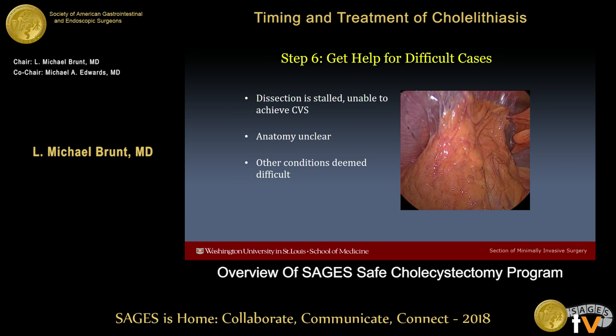Step six is to get help for difficult cases. If you're not making progress, if you can't get to the critical view, or if there's anything unclear about the anatomy, it's an important principle — and something we perhaps don't do enough in our surgical culture — to call for help, get a second set of eyes, and give yourself a hand.